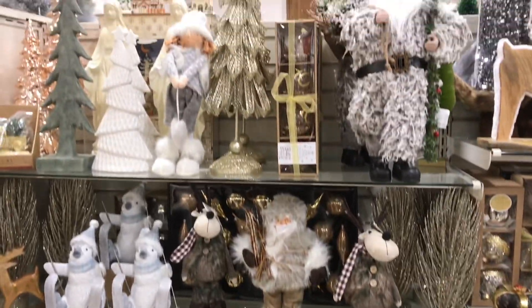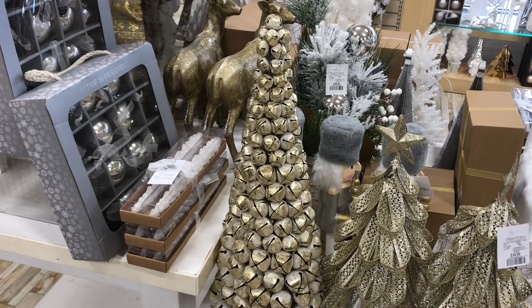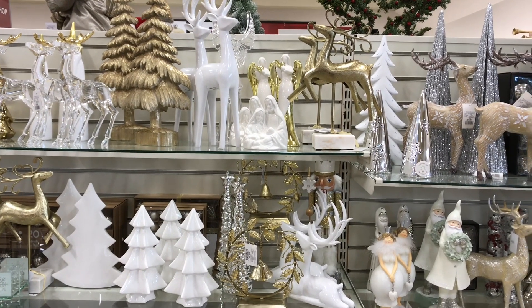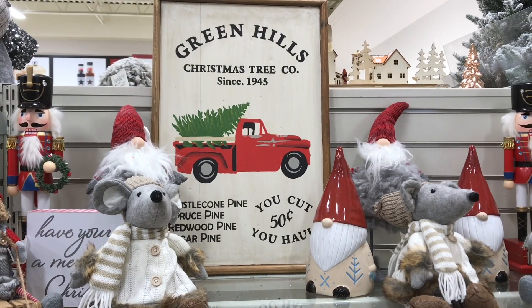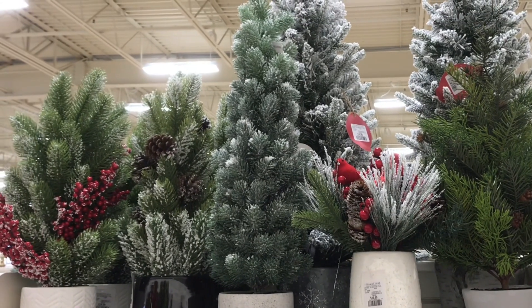I don't know if you guys are on the red truck theme or the gnome theme this year, or maybe just Christmas trees or lanterns. Is there a theme you kind of have happening in your house? Blues or whites, rustic, vintage, or whimsical for Christmas this year? I do have some different parts of the house — down here in the basement will be more rustic, another part of the house will be more classic, and then I have a very winter wonderland look with the flock tree. I really hope to get filming on those as well.